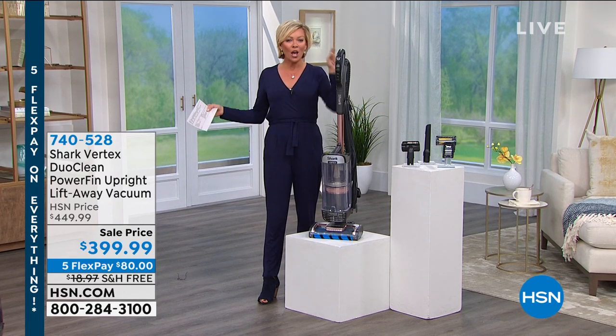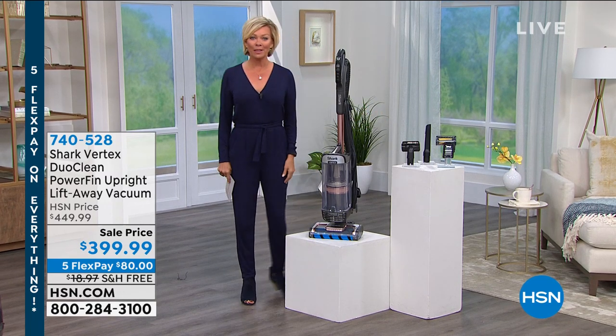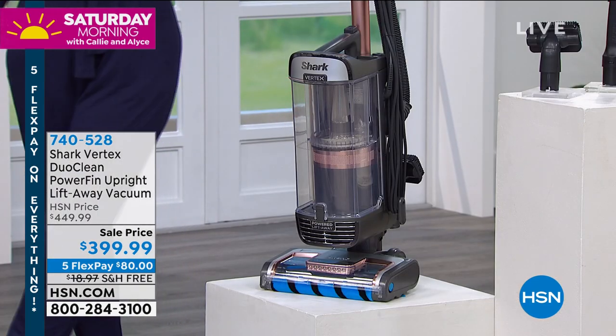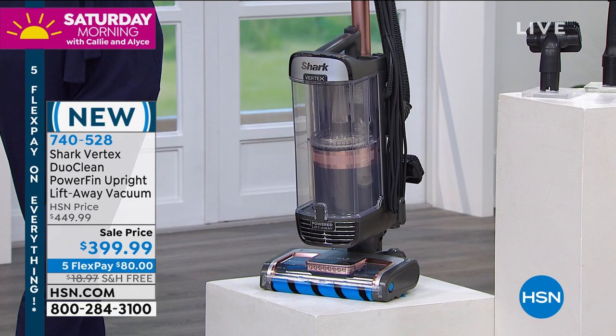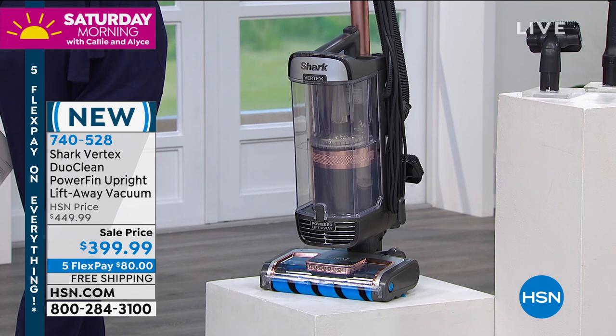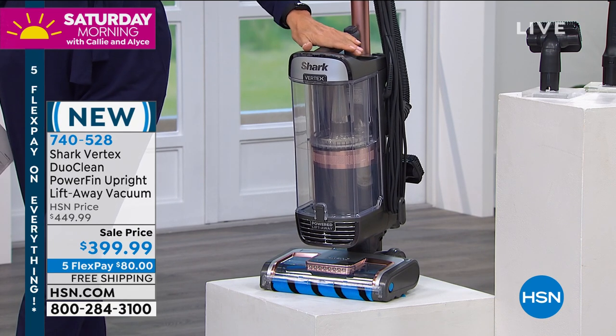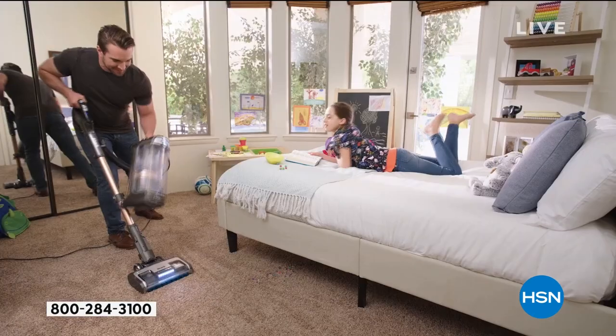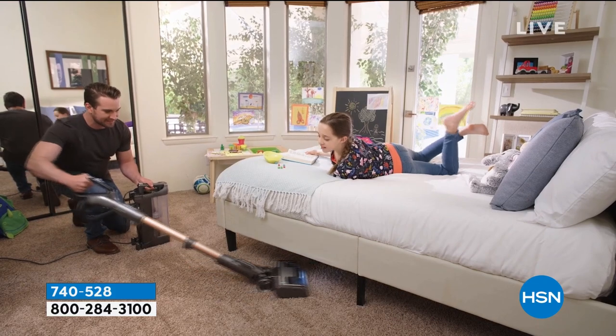Everybody knows this is about quality and performance. This is their top of the line — what we're calling the Cadillac, or whatever you consider to be your top high-end car. This is going to give you that kind of performance in a vacuum that's not only a beautiful upright that only weighs a little more than 16 pounds, it also doubles as your hand vac.